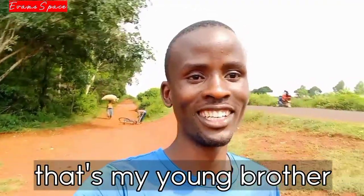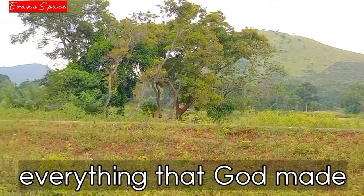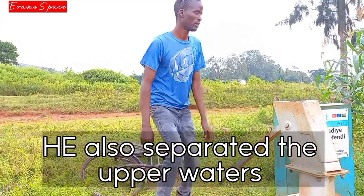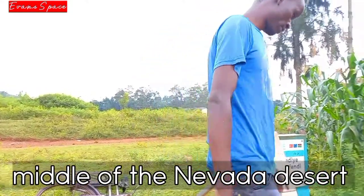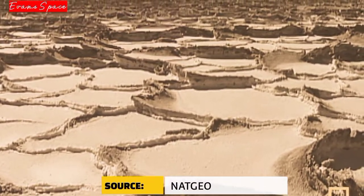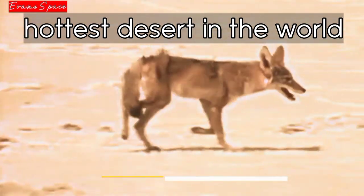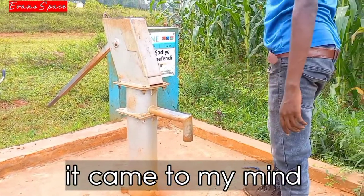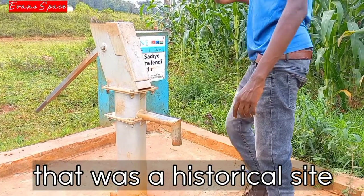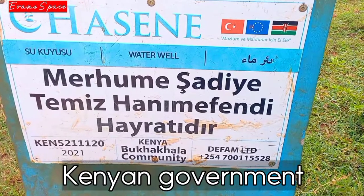He has just fallen — that's my young brother, he's the one riding the bike right now. By this point I was feeling like I was stranded in the middle of a desert. We came across a water pump, but it turned out it did not have even a single drop of water. It came to my mind that this was a historical site built by three governments: the Turkish government, the European Union, and of course the government of Kenya.